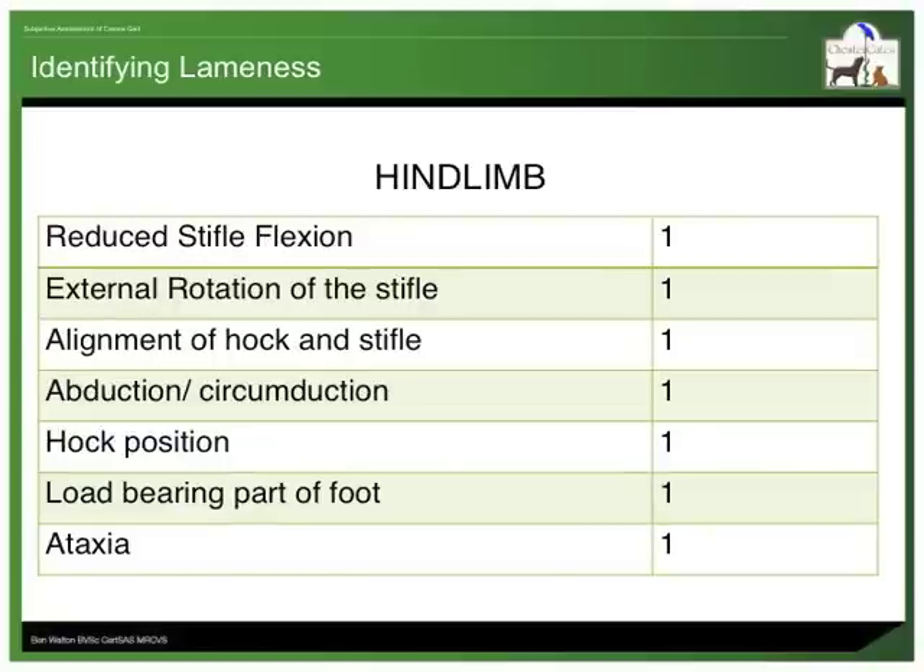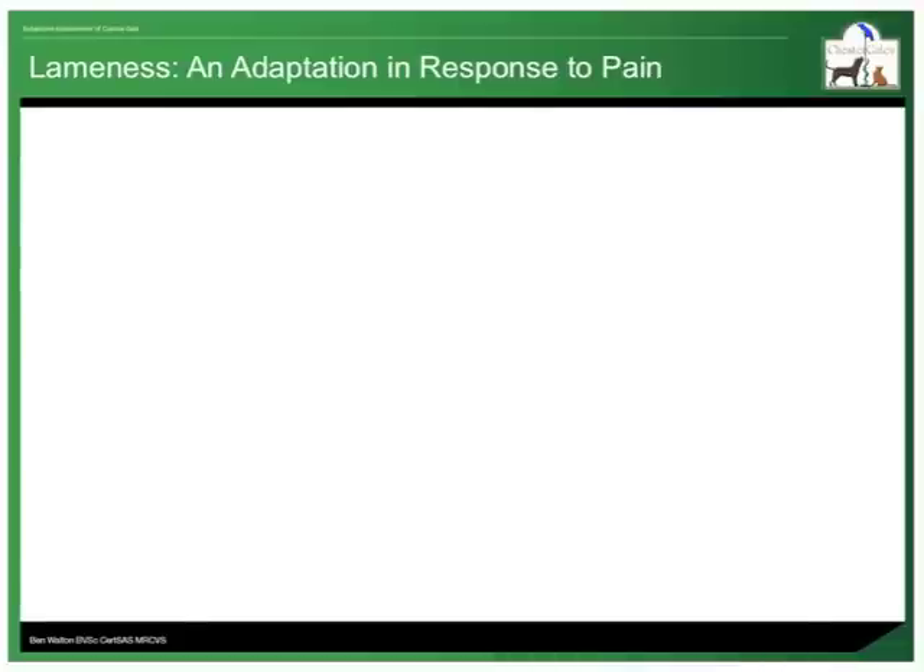What is more, there was a long list of things that people said they looked for. This little experiment confirmed my own experience that assessing forelimb lameness is relatively easy once you know how to interpret a head nod, but that assessing hind limb lameness can be more challenging. In this introductory presentation, I will concentrate on gait adaptations that occur in response to a painful limb.